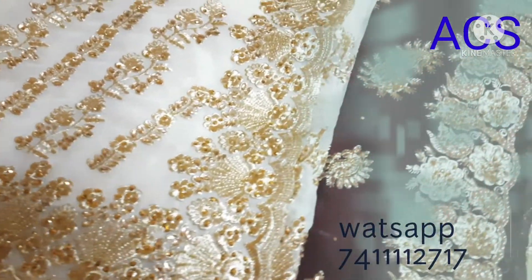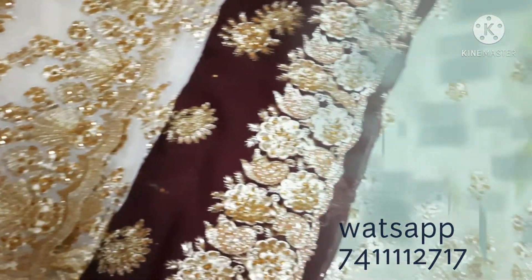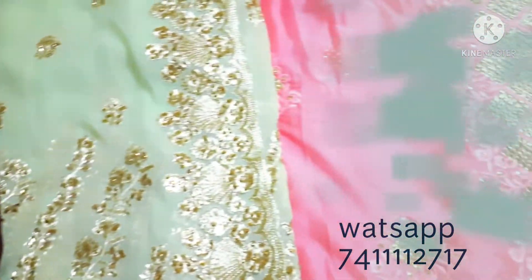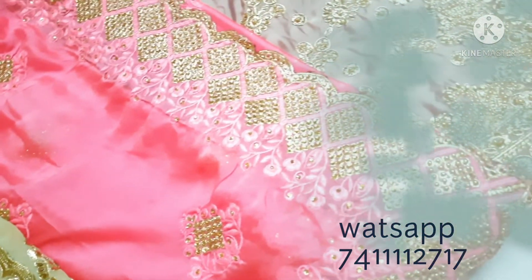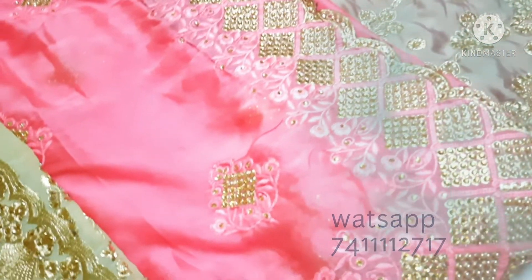To buy these sarees, you can WhatsApp the number 7411112717. If you like the video, please hit the thumbs up button, press the subscribe button, and click the bell icon for latest updates. Thank you!